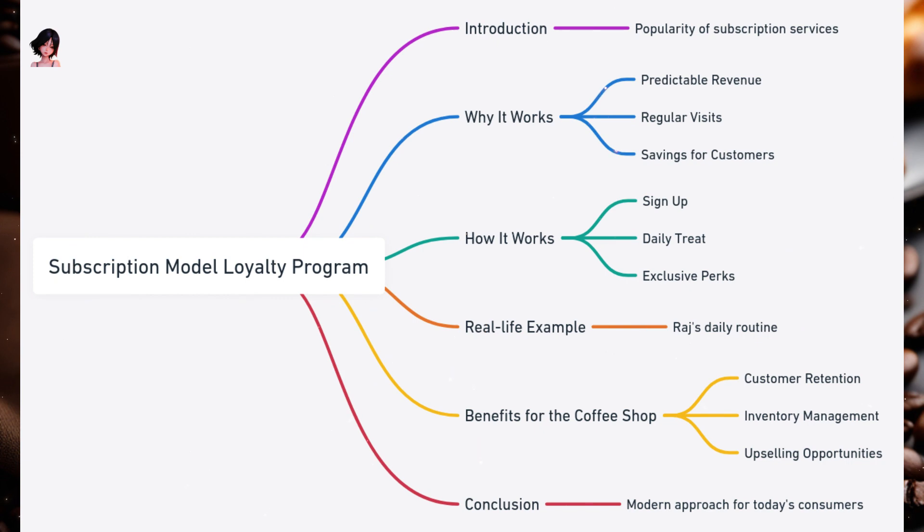Subscription Model Loyalty Program. Subscription services, like Netflix or monthly beauty boxes, have become increasingly popular. Imagine applying this model to your daily coffee fix — for a fixed monthly fee, you get a drink every day. That's the essence of the Subscription Model Loyalty Program for coffee shops. Why it works: Predictable revenue — the coffee shop can forecast monthly earnings more accurately. Regular visits — subscribers are more likely to visit daily to get the most value from their subscription. Savings for customers — regular customers can save money compared to paying per drink. How it works: Customers opt for a monthly subscription package, getting a drink of their choice every day, with exclusive perks like discounts on food items or priority access to new flavors.